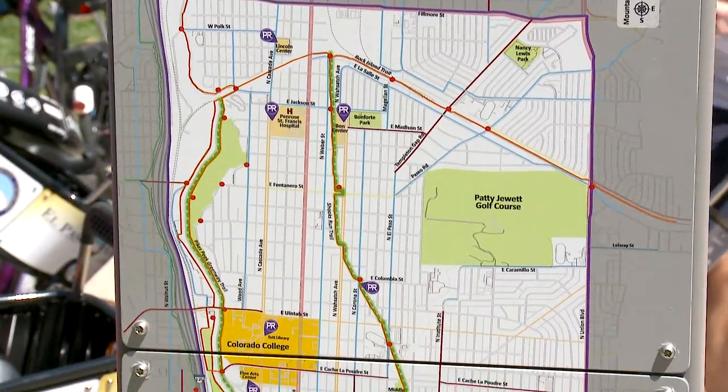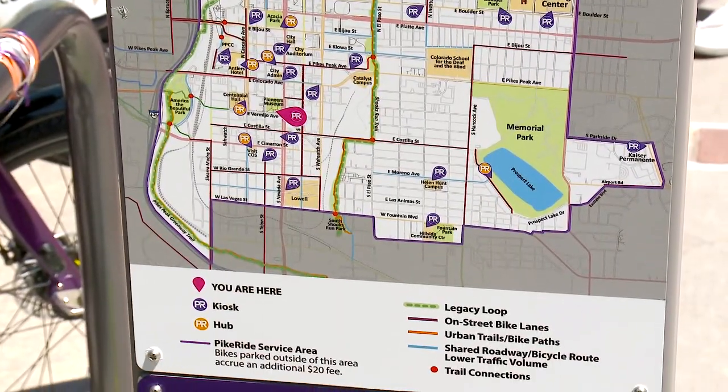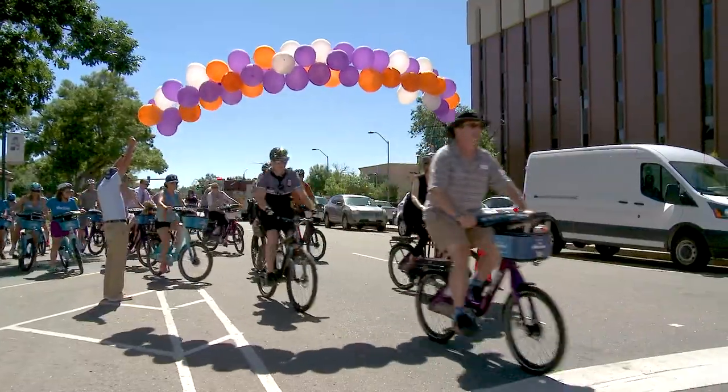Our service area includes a 12 square mile radius inside of the Legacy Loop area, and within that area we have 28 stations where you can park or check out a bike.